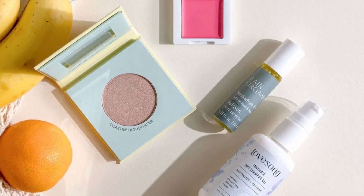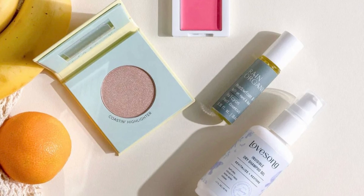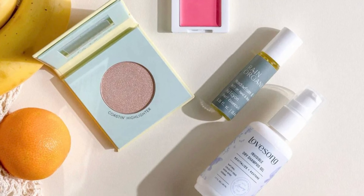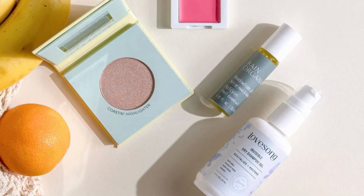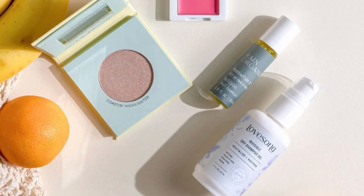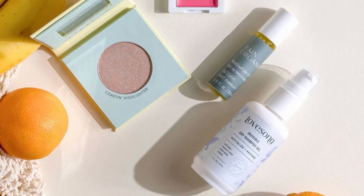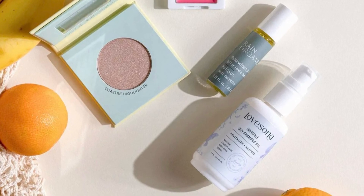Rain Organics Helicon Roll-On Hand and Body Oil, 0.35 ounces, retails for $16. It treats chapped skin with its unique combination of botanical oils that lock in moisture and comes in a handy rollerball packaging to keep your palms slip-free.